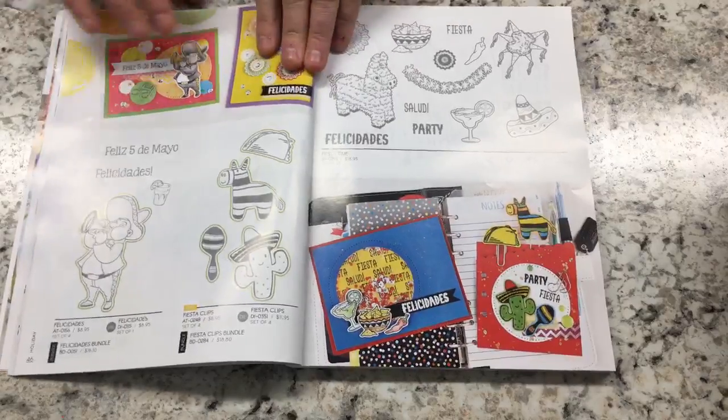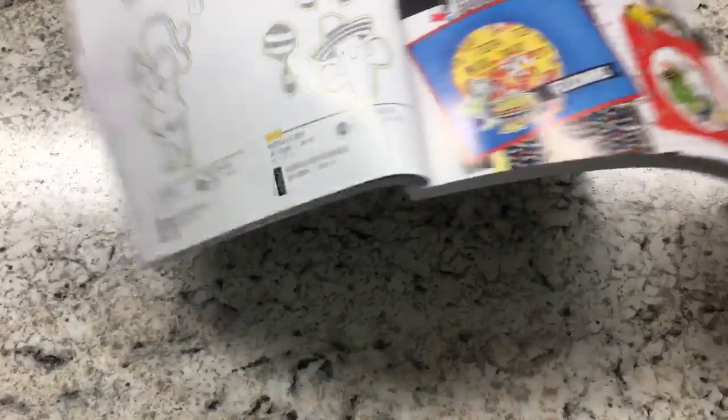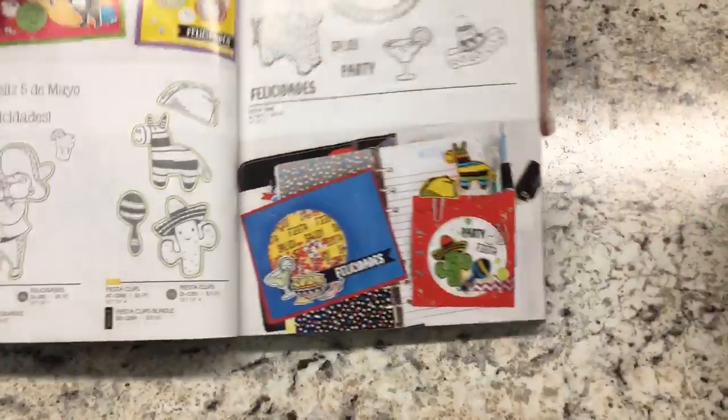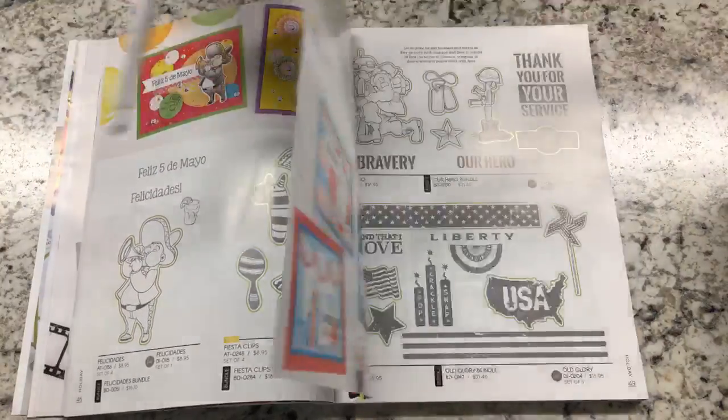For Valentine's Day, I love this new set — it's a chemistry set. Your perfect little arrangement of atoms — I love that sentiment. I love 'You Light Up My World' done with the chemistry beaker set. I love, love, love this set. For Cinco de Mayo, the only new one is Fiesta Clips with a cactus, a piñata, a bright color, and a taco.